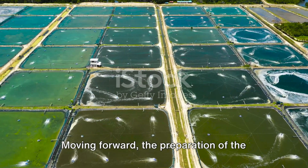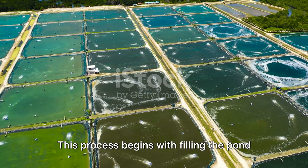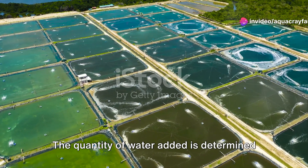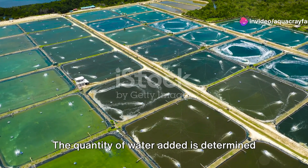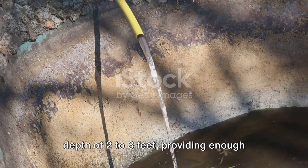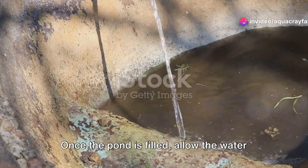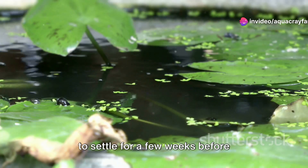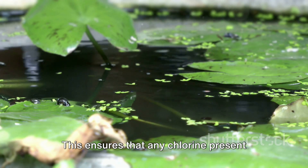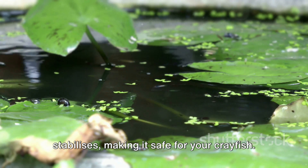The preparation of the pond environment is a crucial step. This process begins with filling the pond with water — the quantity of water added is determined by the size of your pond. A guideline is to fill the pond to a depth of 2 to 3 feet, providing enough cover for the crayfish. Once the pond is filled, allow the water to settle for a few weeks before introducing your crayfish. This ensures that any chlorine present evaporates and the water chemistry stabilizes, making it safe for your crayfish.